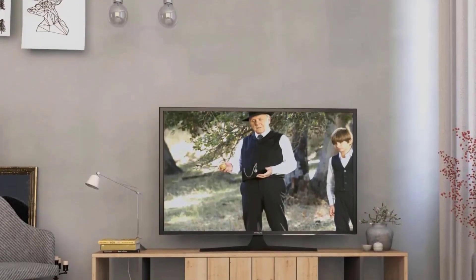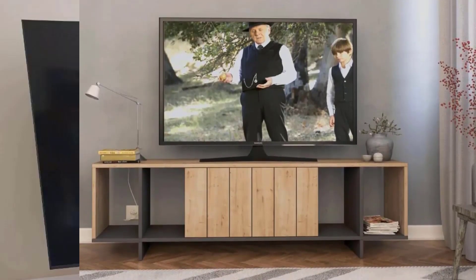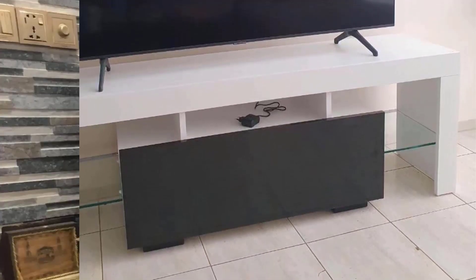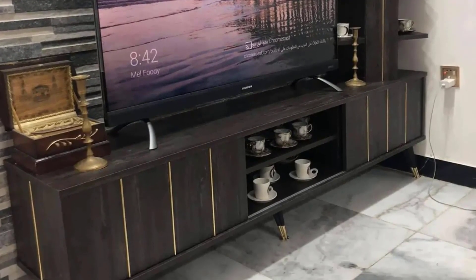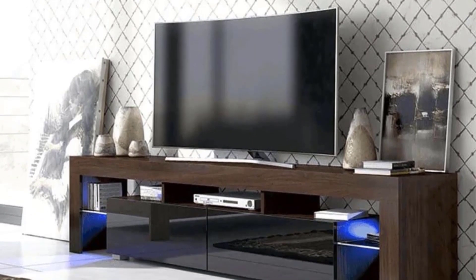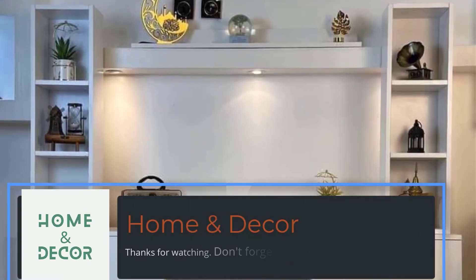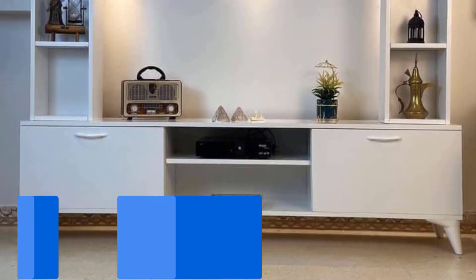The mobile TV marvels presented in this exploration offer a glimpse into the dynamic intersection of functionality and design within modern living spaces. The fusion of innovative TV cabinet concepts with home interior wall-decorating ideas creates an elevated home décor experience. Whether one embraces the simplicity of sleek designs or the complexity of artistic expressions, the mobile TV becomes a centerpiece that not only houses entertainment essentials, but also defines the character of the living room. Elevate your home décor with these inspiring ideas and embark on a journey of creating a living space that resonates with your unique style and preferences.